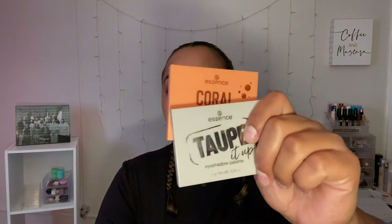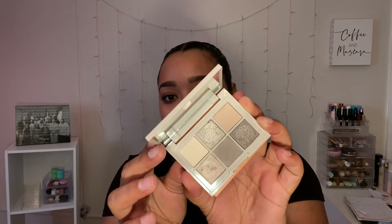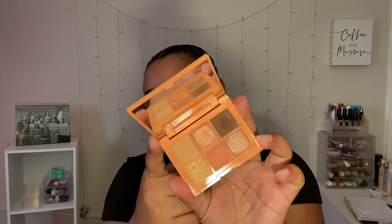Then I also saw the Essence eyeshadow palettes — nobody was talking about them and I was like, oh my gosh, I need those in my life. This is the Tope It Up. I've talked about it all week because I just love these little palettes. So freaking cute. And then we have Coral Me Baby, which was stunning. These were the first two that I picked up — spoiler alert, they're stunning. They're amazing. So spectacular. Really did it for me this month.